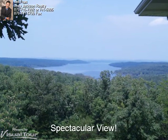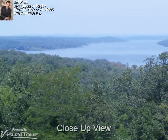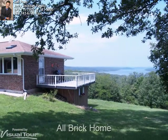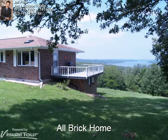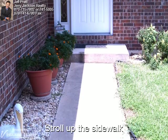What a gorgeous view of Bull Shoals Lake and the Ozark Mountains. Here is a close up of some of our area's beautiful paradise. Very little maintenance with this all brick home with fully finished walkout basement. Stroll up the sidewalk and on into the home.